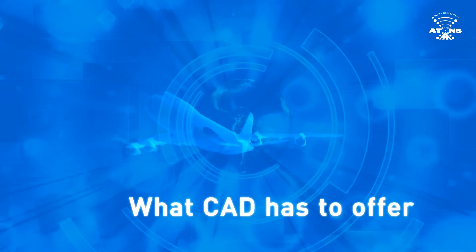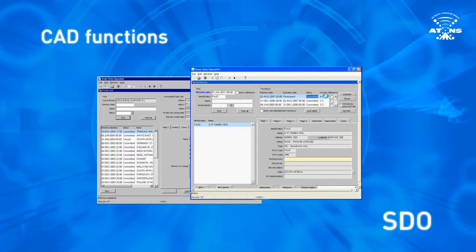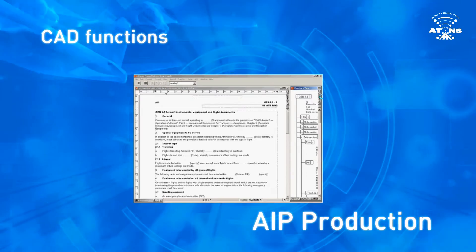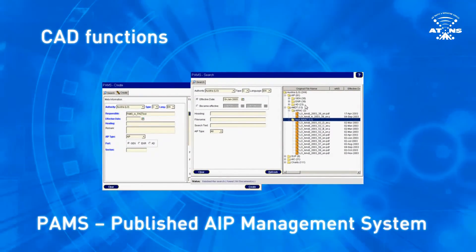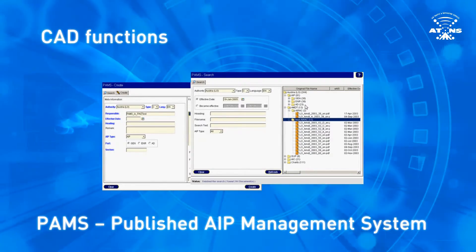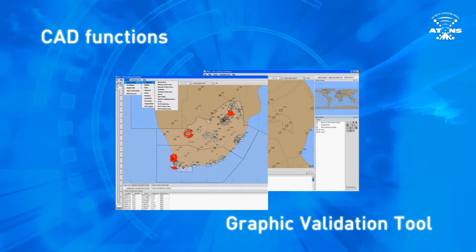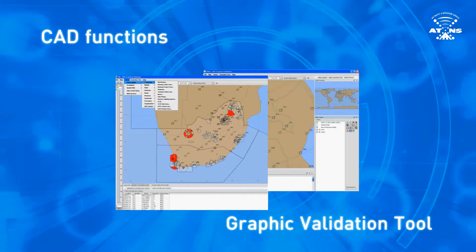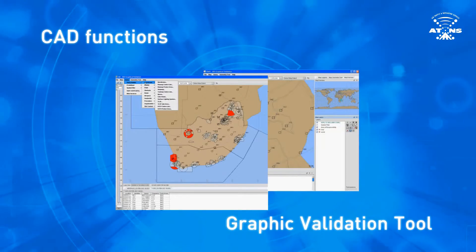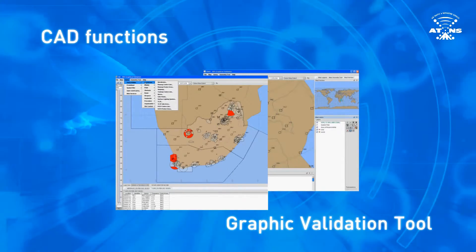Looking at what CAD has to offer: the SDO's user-friendly interface allows for easy insertion of information into the database. AIP Production — Aeronautical Information Publication — is fast and simple. PAMS, the Published AIP Management System, is a library of existing information; all the countries loaded into the CAD can be found and accessed with ease. The Graphic Validation Tool is another powerful function, allowing users to view information inserted into the CAD in a graphical context. Navigational aids that have been inserted can be seen, updated airspaces are visible, and any possible errors can be corrected directly in the SDO.